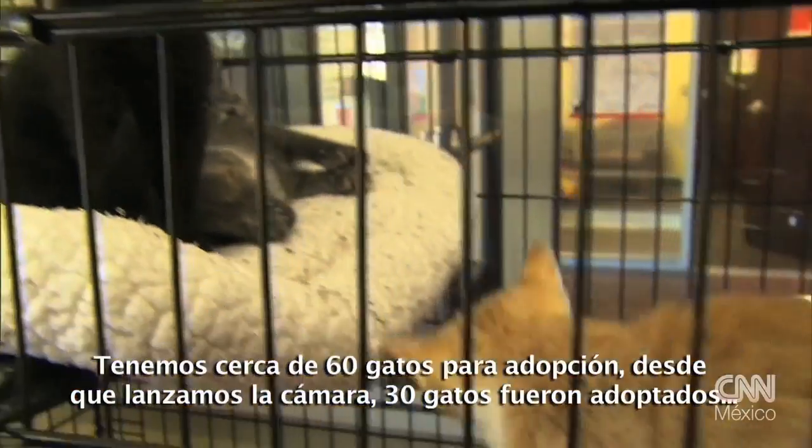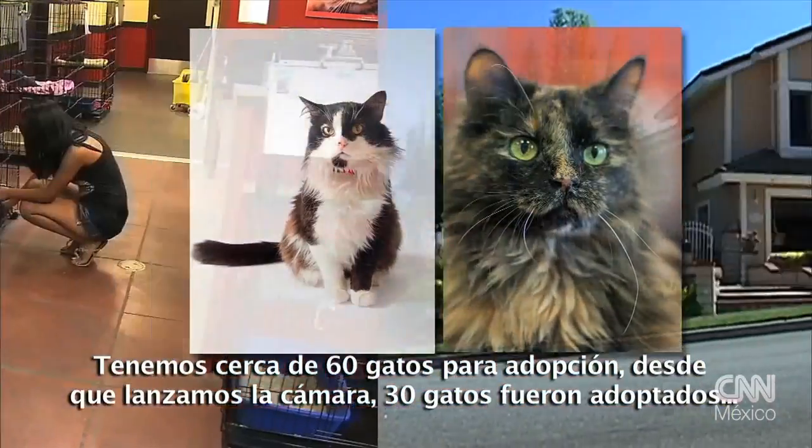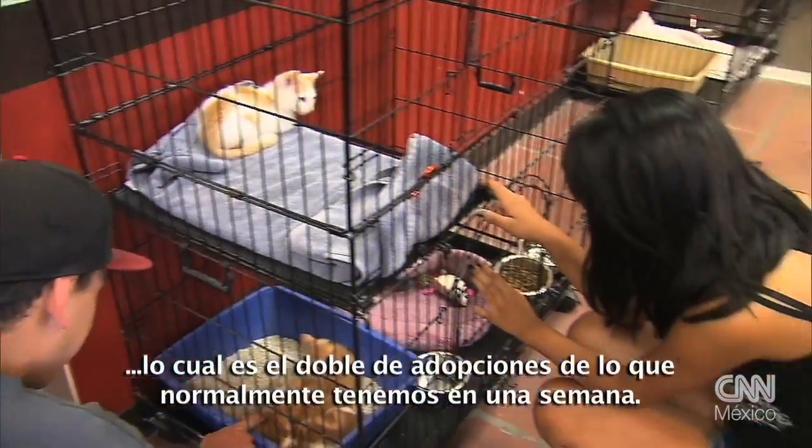We have about 60 cats for adoption. Since we launched the camera, we've had 30 cats adopted, which is more than double of what we normally have over the course of one week.